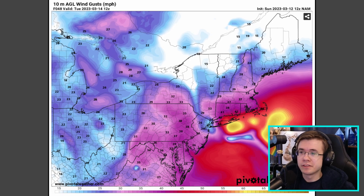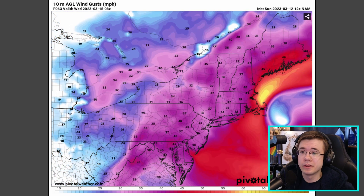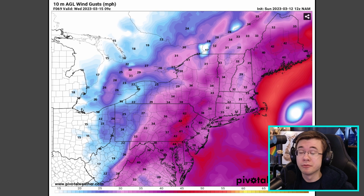Southeastern Canada will probably only get the weakening arms of snow bands further away from the center of the low pressure system. But as this low pressure jets off to the northeast, it's still going to be pretty gusty from Toronto all the way up through Quebec City along the St. Lawrence River, with winds up to 40 miles an hour possible.